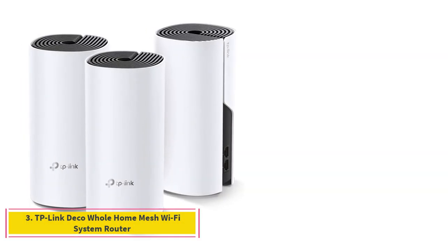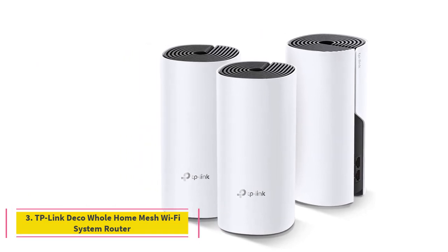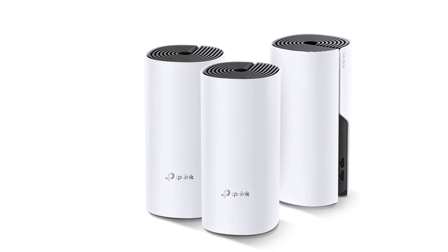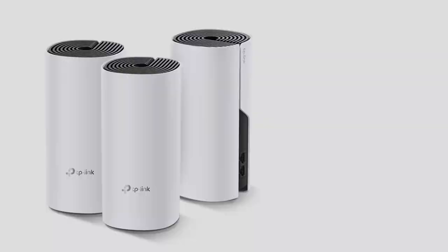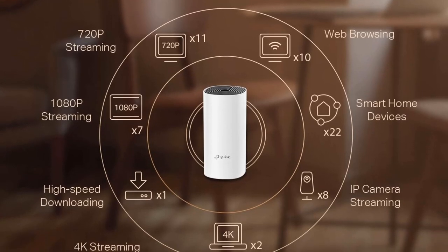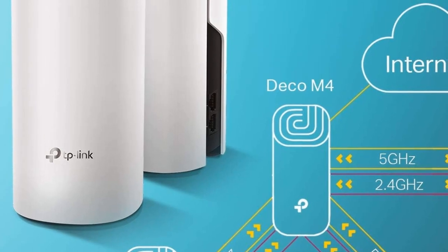Number 3: TP-Link Deco Whole Home Mesh Wi-Fi System Router. The TP-Link Deco Mesh System supports AC1200 Wi-Fi speeds, advanced WPA/WPA2 wireless encryption, and robust parental controls, making your home network safer and faster. Since this mesh Wi-Fi system can connect up to 100 devices, it's an ideal choice for smart homes with large families and a penchant for entertaining guests.